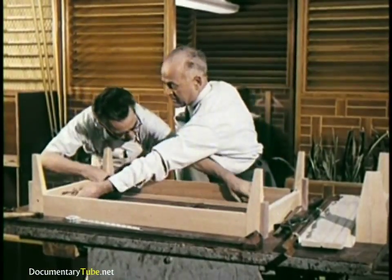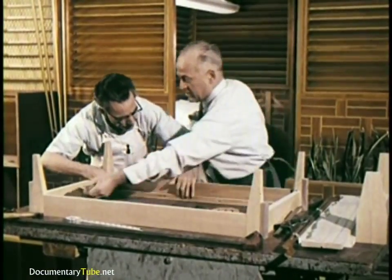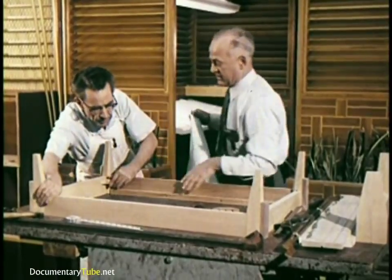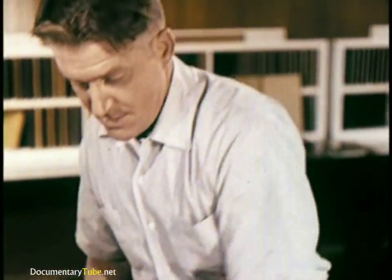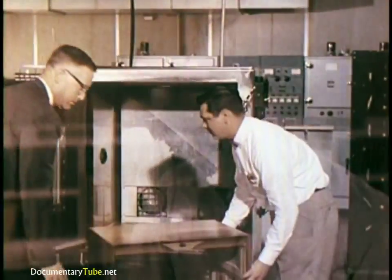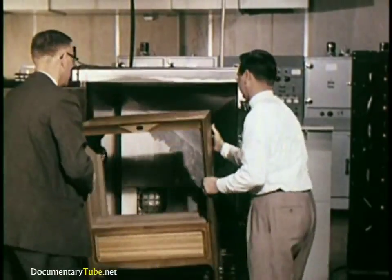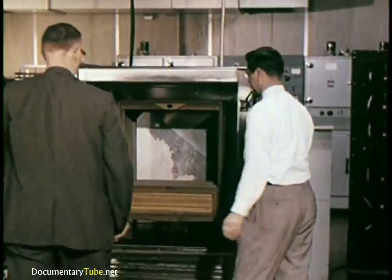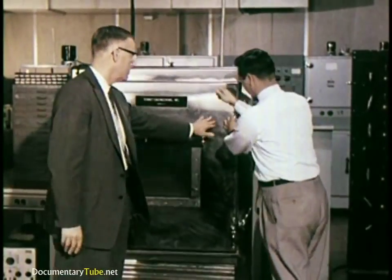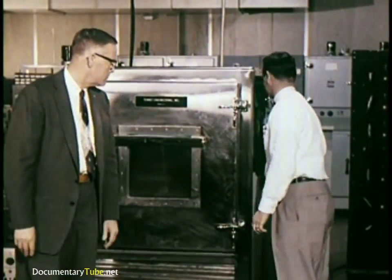In RCA Victor's own cabinet shop, skilled cabinet makers bring to reality a handmade prototype. After the test finish is applied and hand rubbed, the completed cabinet is ready to be tested as a unit. And even though each part has been individually quality tested, they are again tested to make sure that they do not lose any of their quality characteristics when assembled with other components.